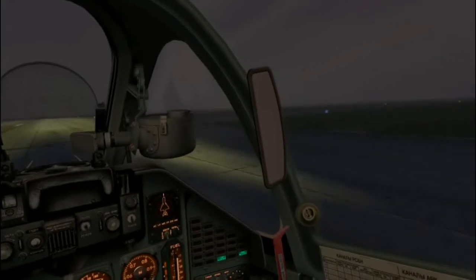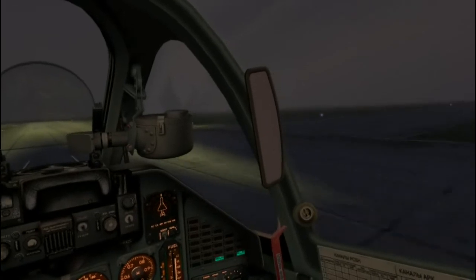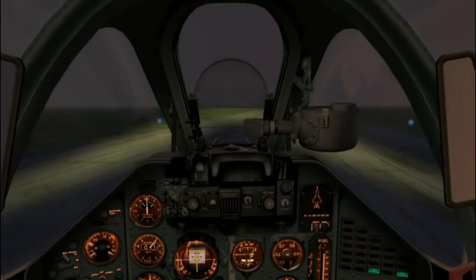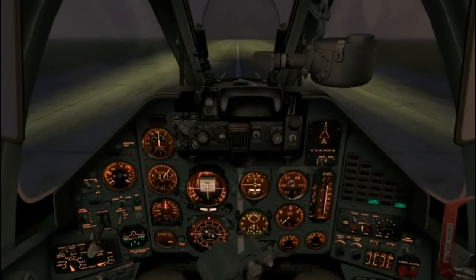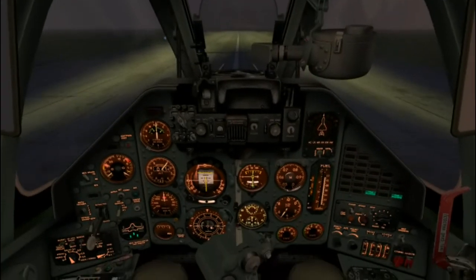Making our turn onto the taxiway. Let's clean up the aircraft — landing flaps in, flaps all the way in. A heavy landing right behind us — wonder if that's the same one we saw earlier.